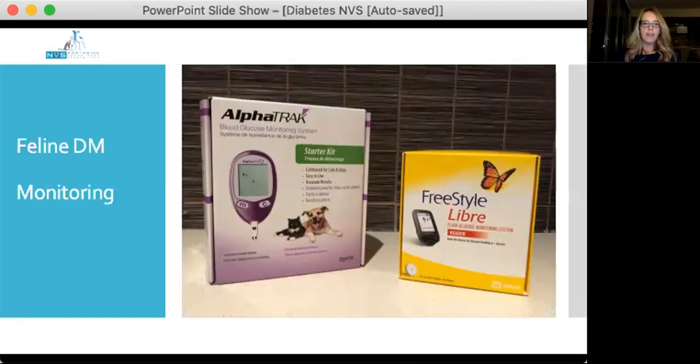For home glucose monitoring I use the AlphaTrack glucometer, which is calibrated for cats and requires a very small blood volume compared to human glucometers. I avoid human glucometers as they can give falsely low or high readings. The other product now more readily available is the Freestyle Libre — a small sensor attached to the skin that measures interstitial glucose levels. Its sensor lasts up to 14 days, allowing at least one insulin dose adjustment during that period. Even in pets using the Freestyle Libre, I still like owners to have an AlphaTrack at home for spot checks and to confirm correlation between blood glucose and interstitial readings.